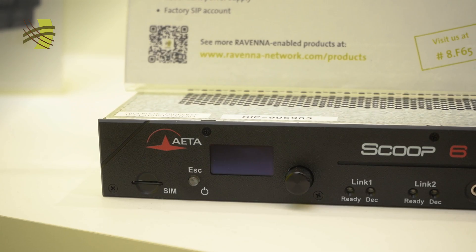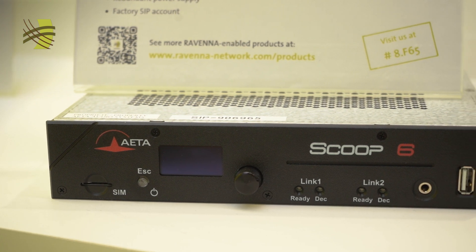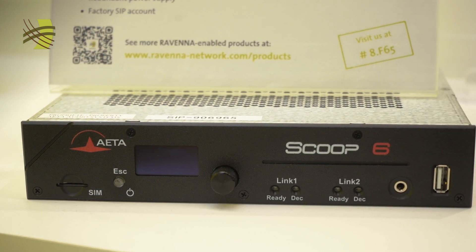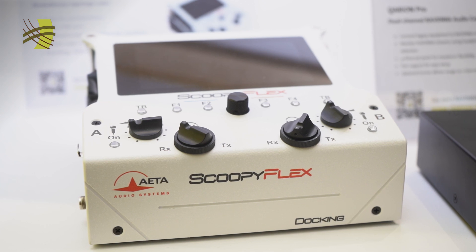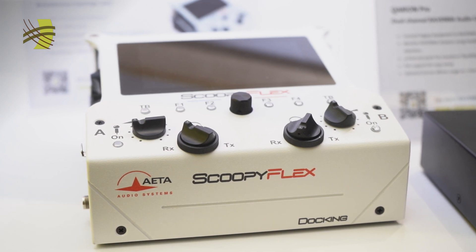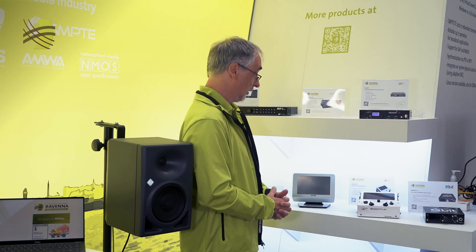Next is IATA. Our friends from Brands have introduced a half-size rackmount codec, the Scoop 6, which features 3G, 4G, and 5G integrated codecs. They also introduced a docking station for the Scoopi Flex — this is brand new for the show. The Scoopi Flex itself is a sportscaster codec commentary unit that was introduced a year ago.